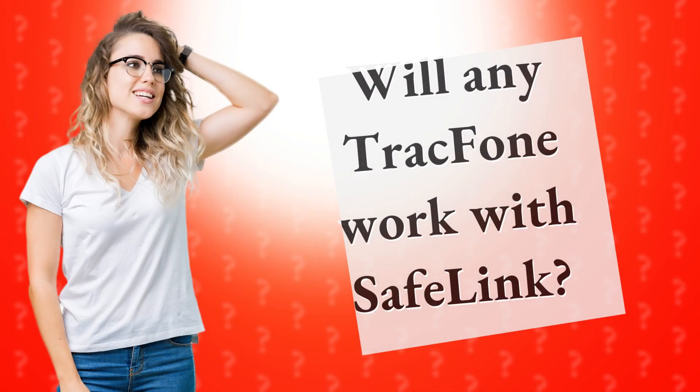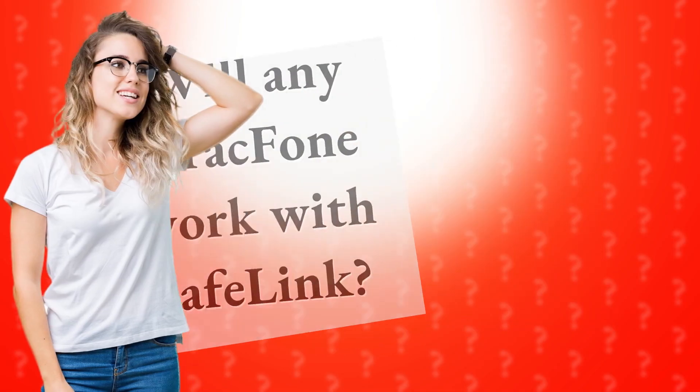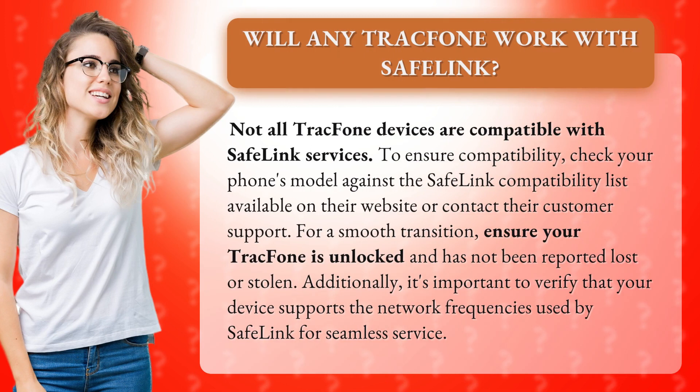Will any TracFone work with Safelink? Not all TracFone devices are compatible with Safelink services. To ensure compatibility, check your phone's model against the Safelink compatibility list available on their website, or contact their customer support.